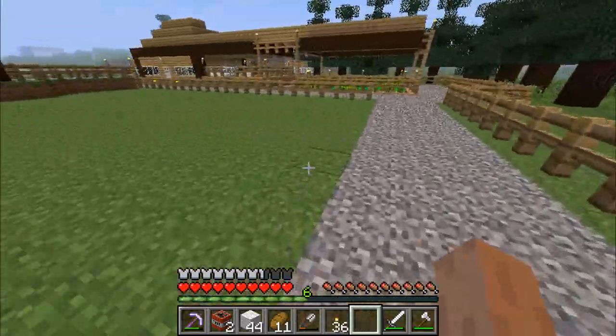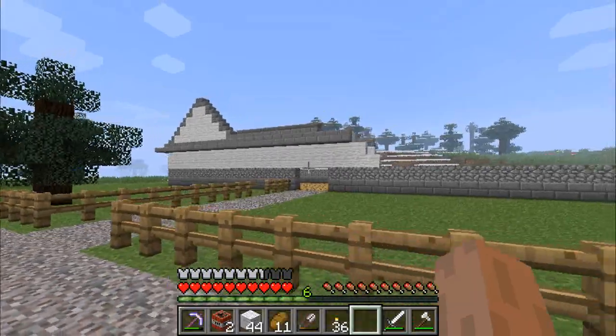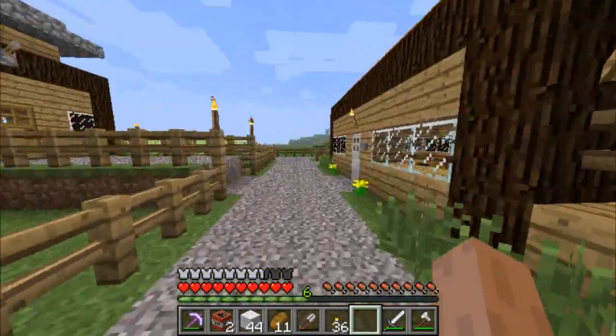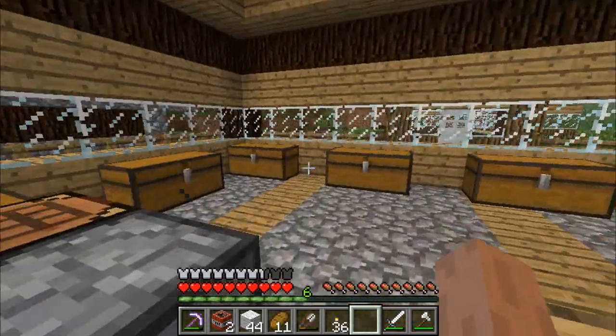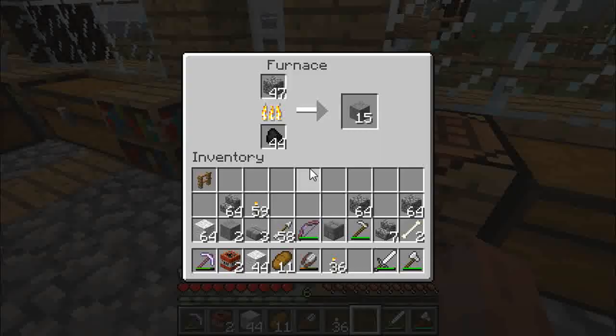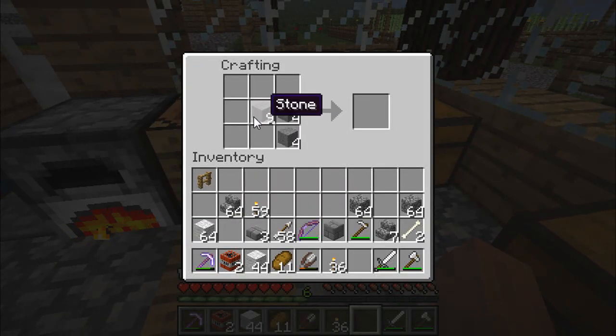We'll have to see how that stone's doing because I'm running out of stone bricks. This is going to look really cool — I think that wall bit will be glass. Not in there. Alright, we've got 17, so let's see how many stairs we get out of this.